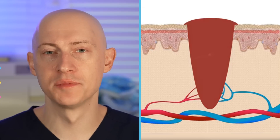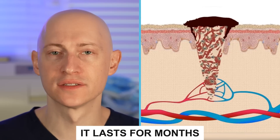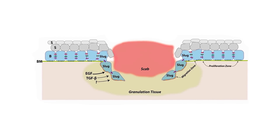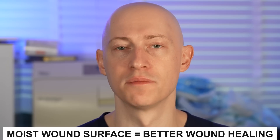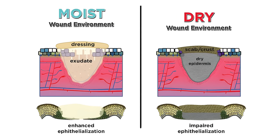The next phase is the proliferative phase. It begins at 24 hours, peaks at 2–3 weeks, and lasts for months. This phase is characterized by epithelial regeneration, fibroplasia and collagen formation, wound contraction, and neovascularization. Epithelial regeneration is critical as it reestablishes the barrier to protect underlying tissue from bacteria and foreign material. A moist wound surface allows for better wound healing because cells at the surface can migrate more easily.